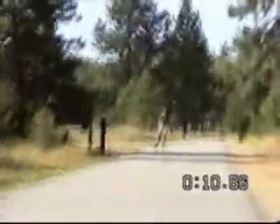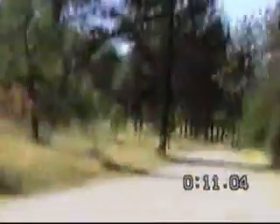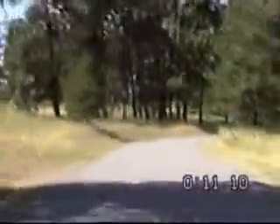Here we are leaving Flora Road, heading for Sullivan Road. These pictures were taken on a Sunday morning in July, somewhat warmer than last time, but still comfortable.